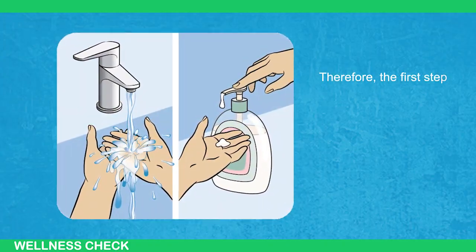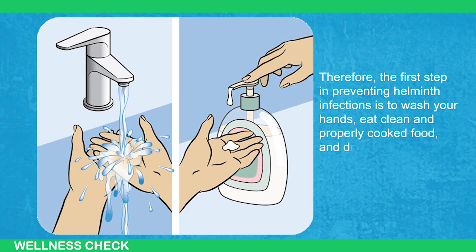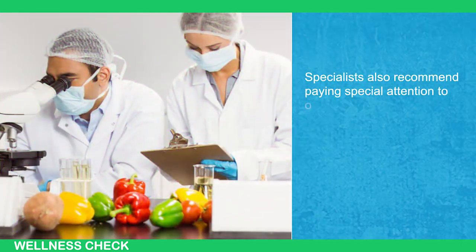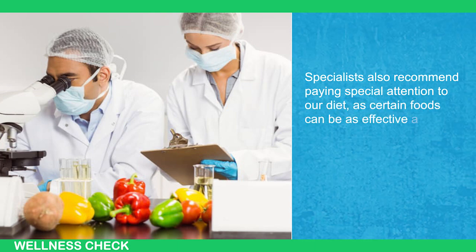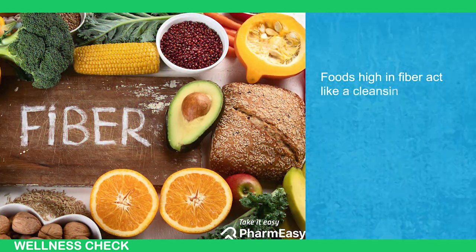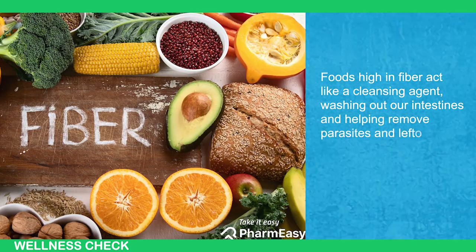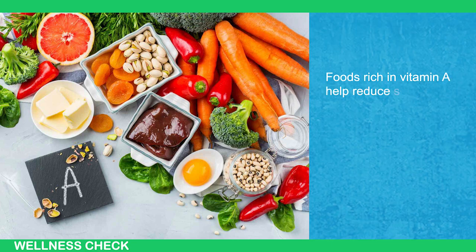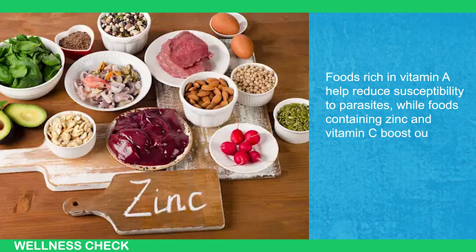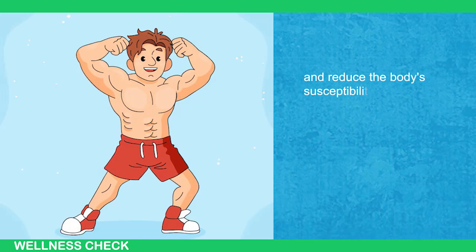The first step in preventing helminth infections is to wash your hands, eat clean and properly cooked food, and drink clean water. Specialists also recommend paying special attention to diet, as certain foods can be as effective against helminths as medications. Foods high in fiber act like a cleansing agent, washing out our intestines and helping remove parasites. Foods rich in vitamin A help reduce susceptibility to parasites, while foods containing zinc and vitamin C boost our immune system and improve gastrointestinal function.